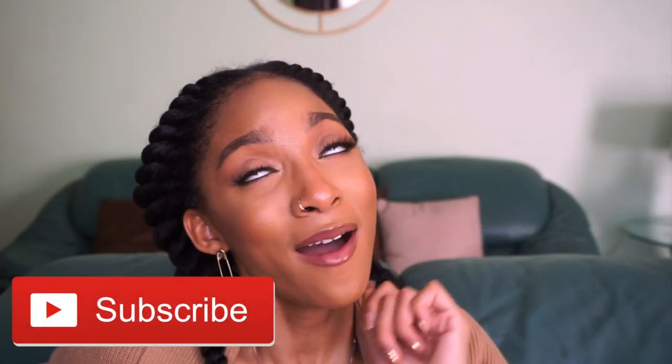Alright y'all, that's all I have! Those are all the products I really wanted to share that I'm bringing into 2021. Let me know what products you're bringing into 2021 in the comment section below, and give me some product recommendations too. Thank you so much for watching — if you enjoyed, remember to hit that subscribe button, like this video so YouTube can share it with other people, and I'll see y'all in the next one. Bye!